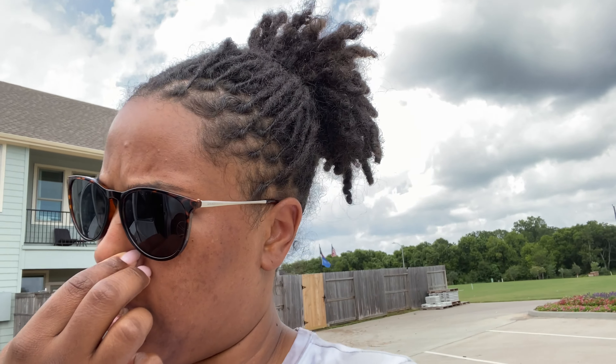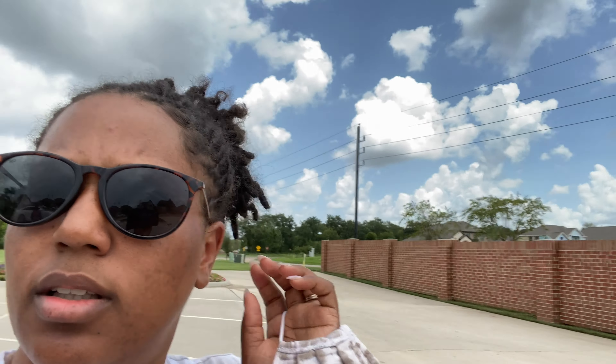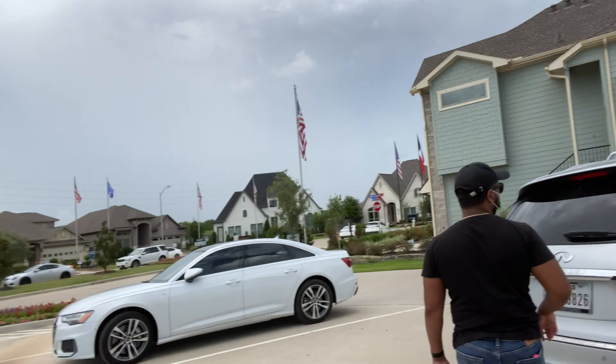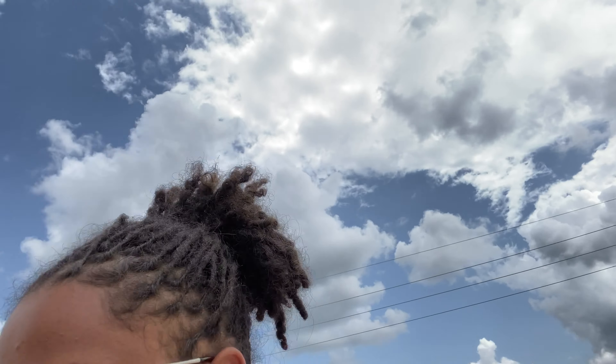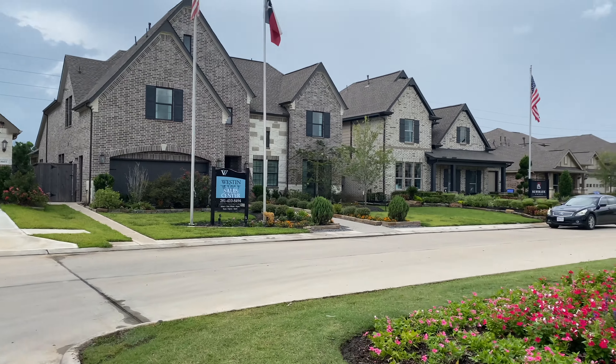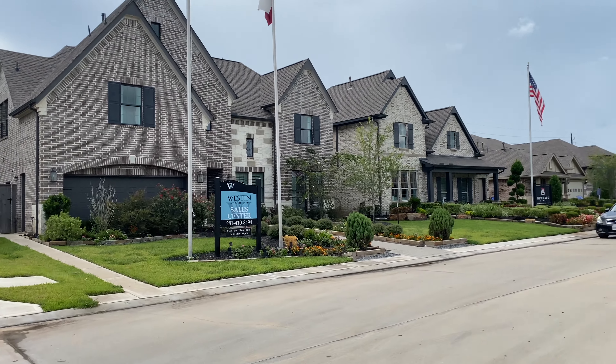We are back in Houston, this time looking at new homes. We're in a development that has a model home park — a ton of homes we're going to walk around and see. I got my notebook to ask some questions and write them down. Little baby is asleep; we're going to keep him covered and hope he stays asleep as long as we keep moving.